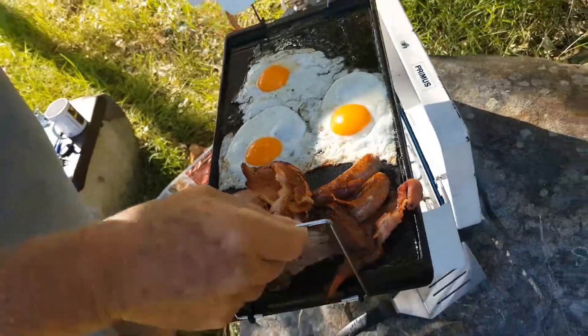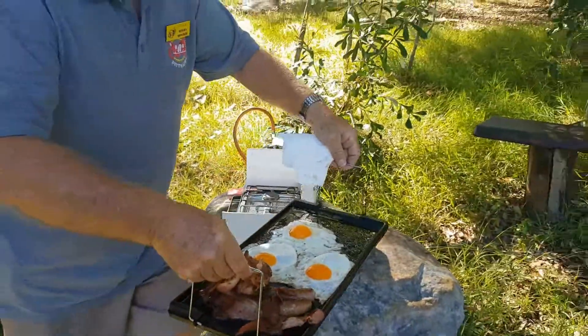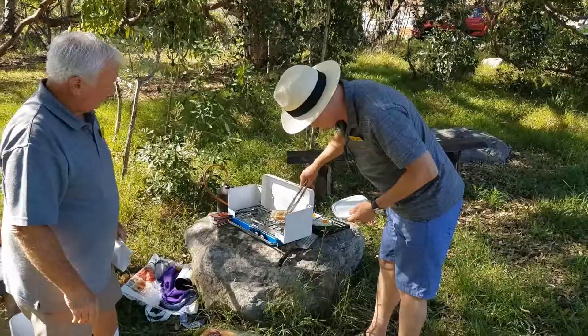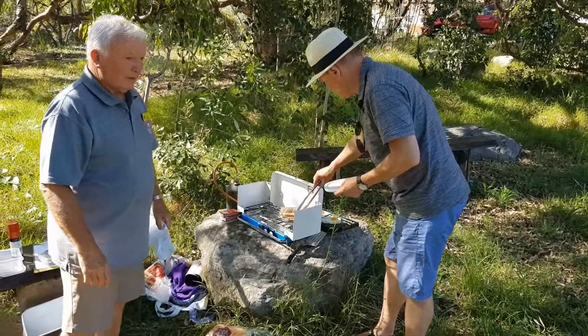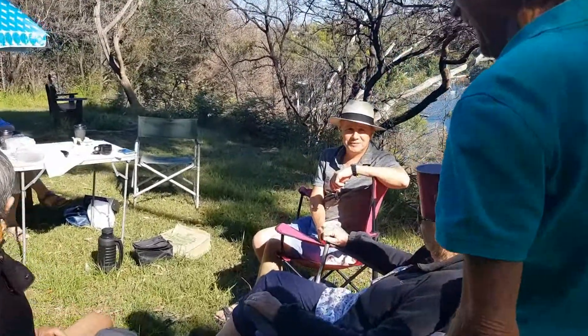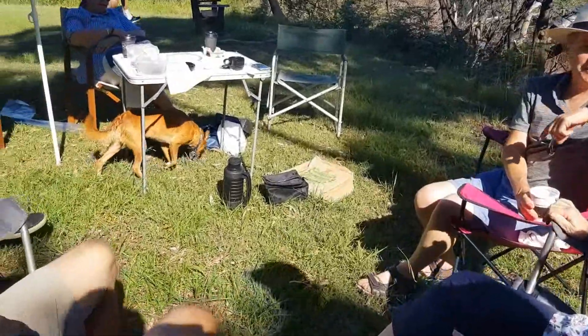I'm just going to put this over here. We can have some bacon sandwiches in a minute, and some toast coming up next. We had to look out yesterday, didn't we? What's our dingoes? Look at us, we've come all the way from Fraser Island.